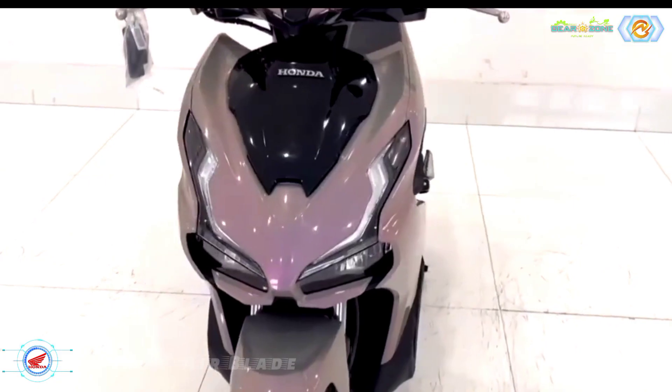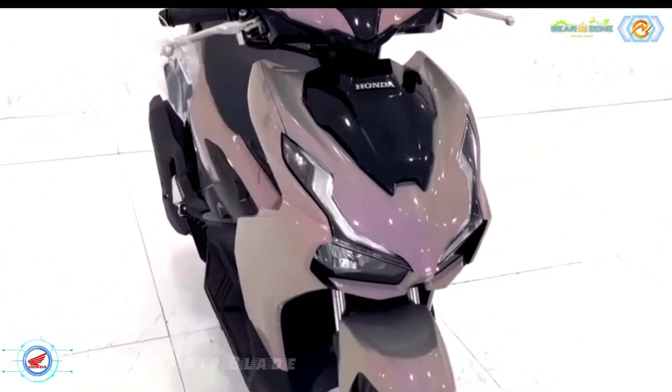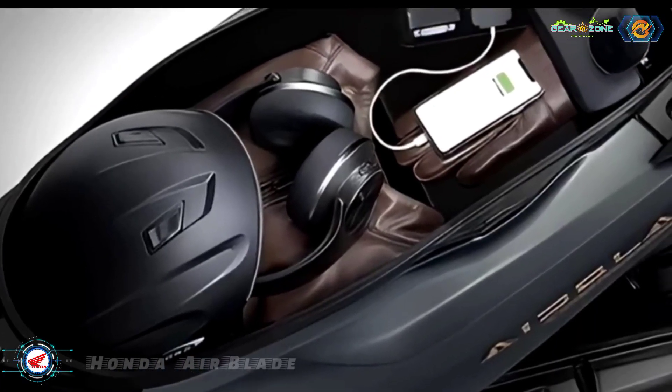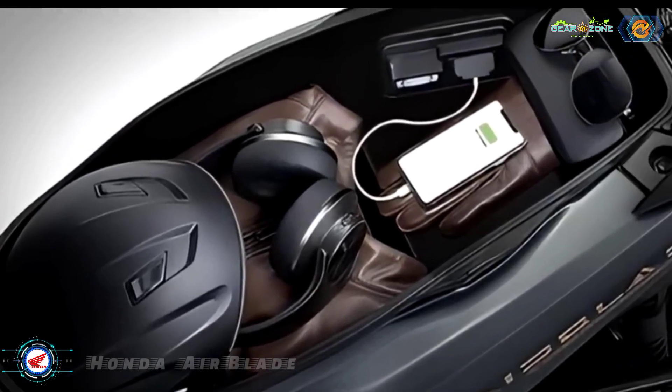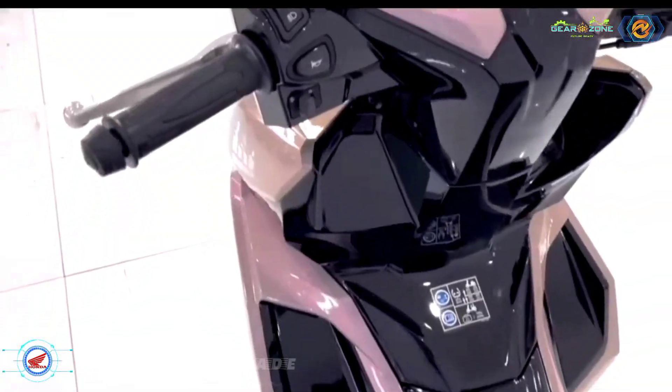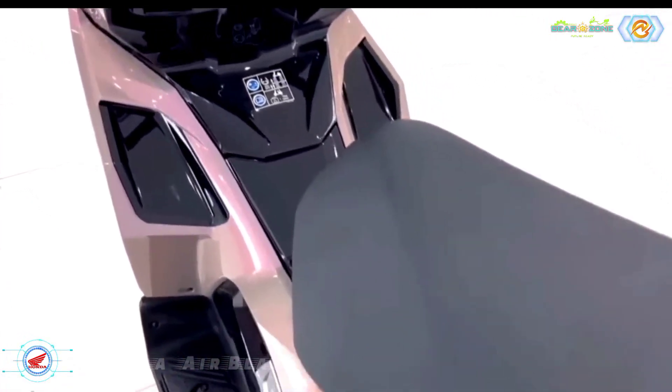Honda Airblade 2023 is upgraded with a large storage compartment that can hold two common helmets. The storage capacity reaches 23.2 liters, 0.5 liters larger than the previous version, thanks to the new design frame.